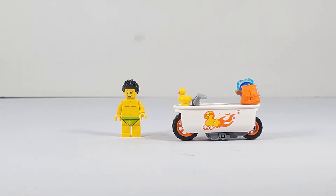Hello everybody, Stunware Break here, and today we'll be taking a look at the LEGO City 2022 Stunt Set, the Bathtub Stunt Bike. I picked this set up at my local Walmart, and you may also pick this set up at Amazon, Target, and LEGO Shop at Home.